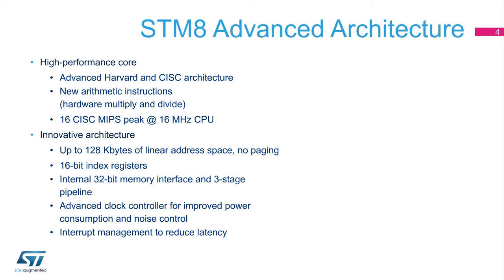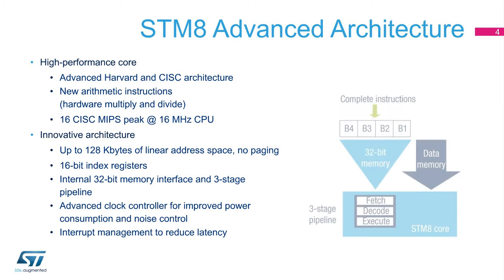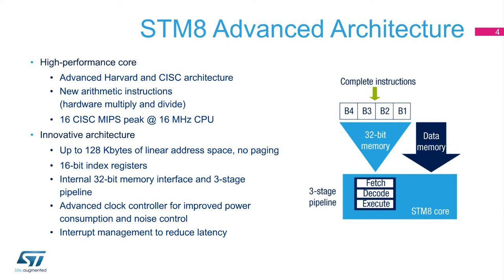The STM-8 proprietary core is a high-performance core with advanced and innovative Harvard and CISC architecture, 16-bit index registers, an internal 32-bit memory interface, and a three-stage pipeline in order to align performance and code compactness.